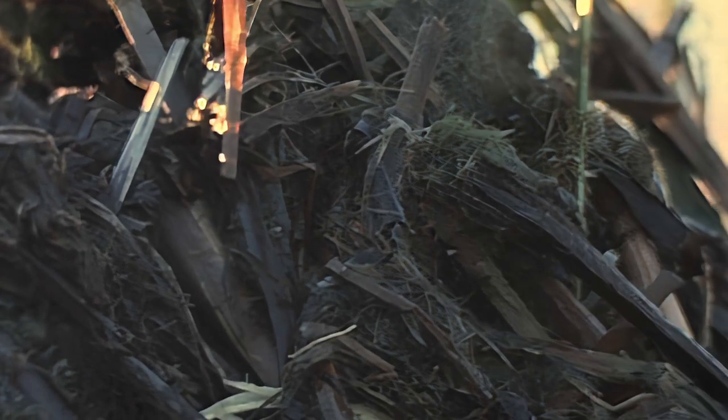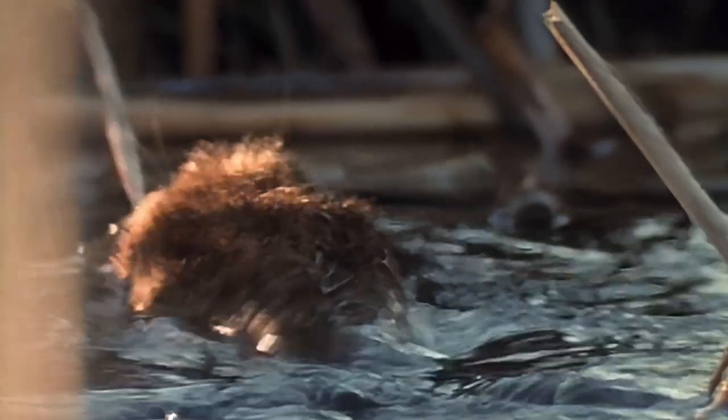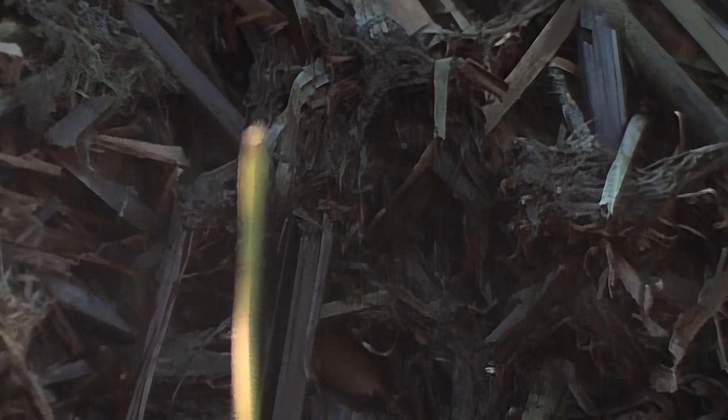Muskrats are adapted to life in the water in much the same way as beavers, and are often mistaken for them. One way to tell them apart is by the materials they use to build their nests. Beavers build their lodges using logs, branches, and mud, while muskrats prefer aquatic plants such as cattails and bulrush. Inside their house, a hollow nesting chamber is accessible only by an underwater entrance. Much of the springtime is spent piling up vegetation to repair their winter quarters or to build a new house.